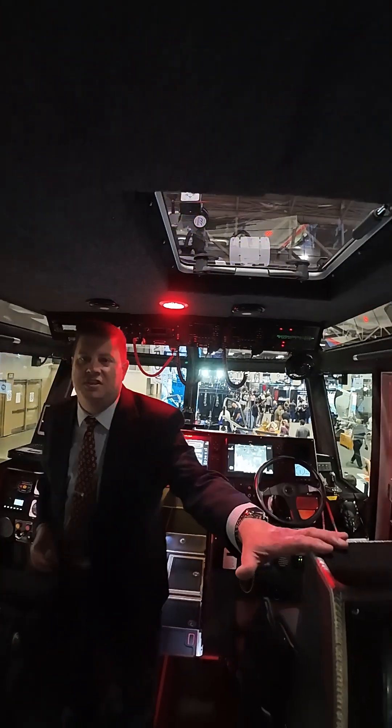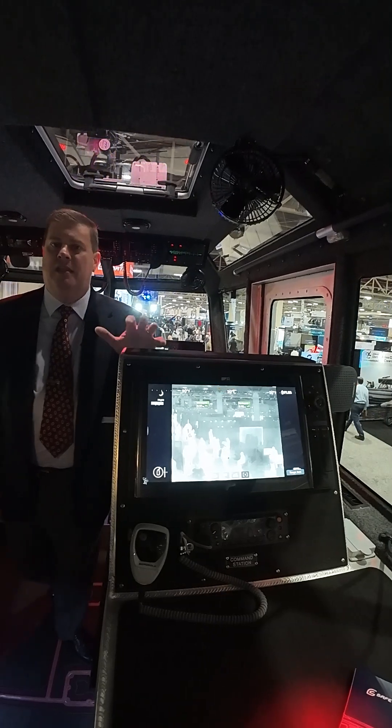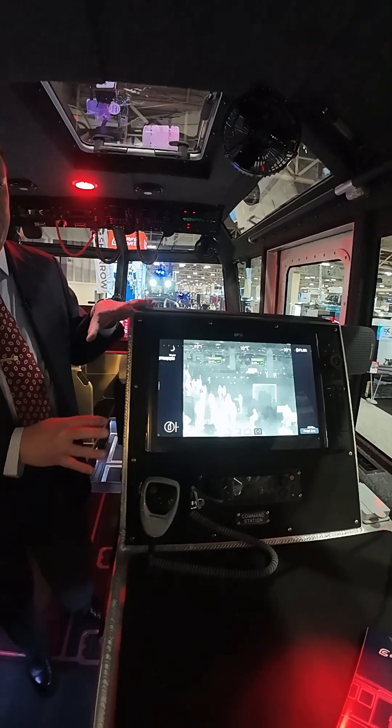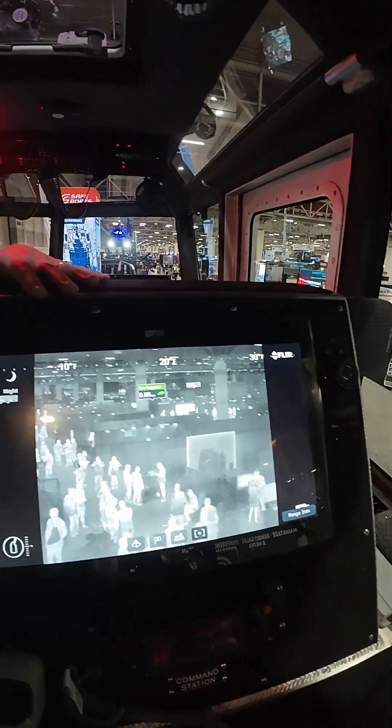This boat is also equipped with another operator station one row back, so this has full access to everything on the network. They can control the FLIR from here, they can send messages encrypted through the AIS system, access the radar — anything they need is all available at this station as well.